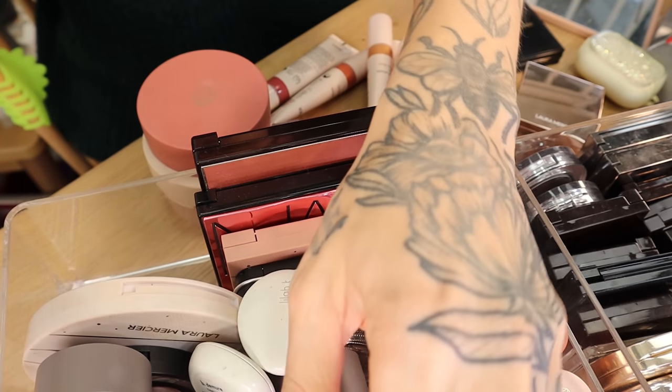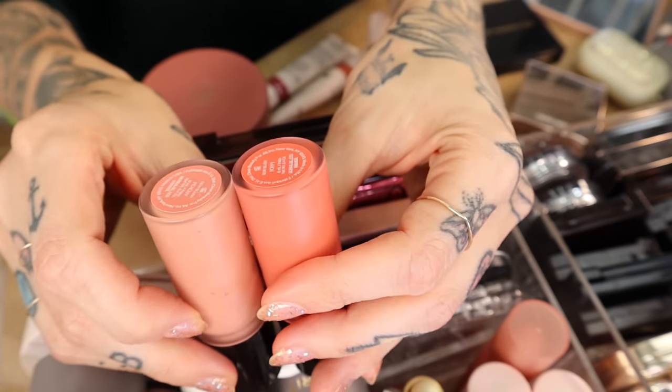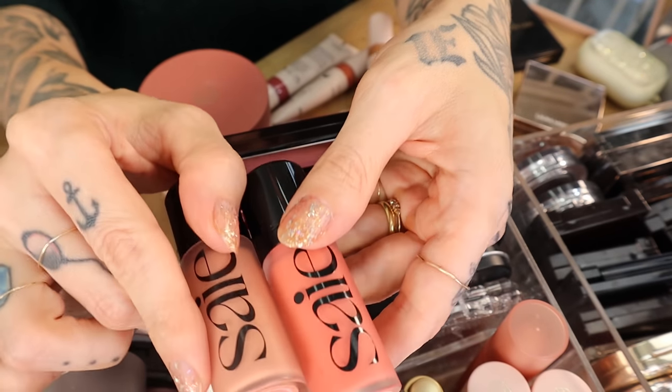The Dew blushes — I have the shades Peachy and Poppy. These are beautiful, I love these. They're brand new and some of them I might need to hold on to just because I love them so much.